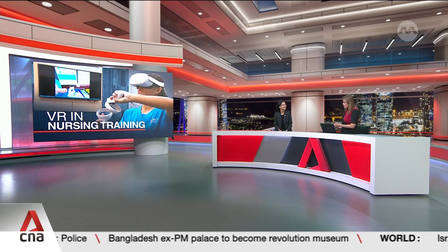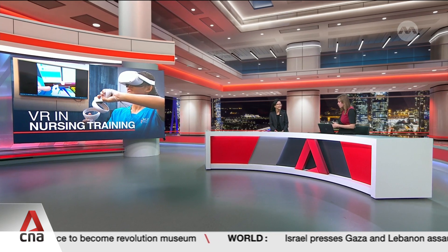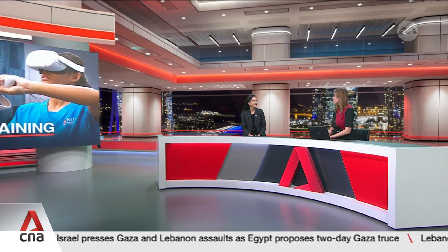Thank you for having me. This all sounds very interesting, but I'm wondering how far can virtual simulations go in recreating clinical settings as well as actual patients in order to give your students the training that they really need?